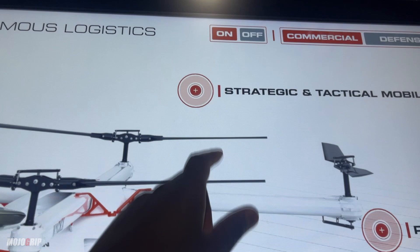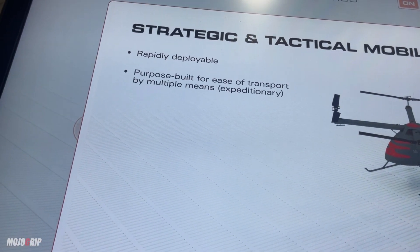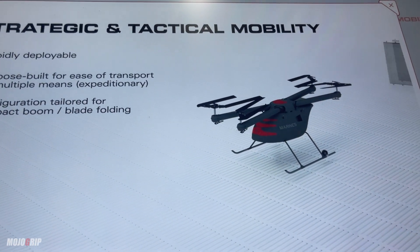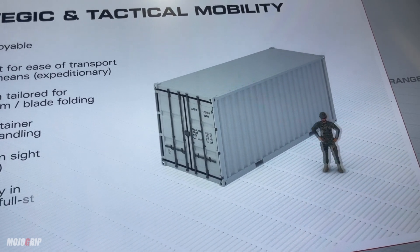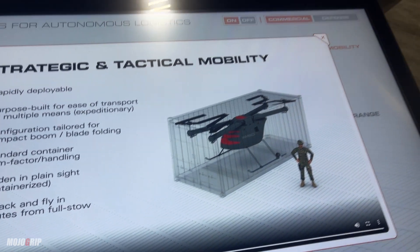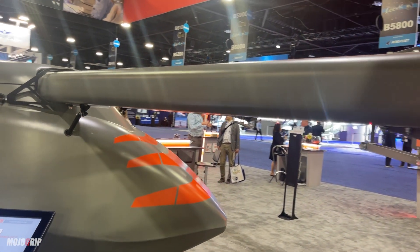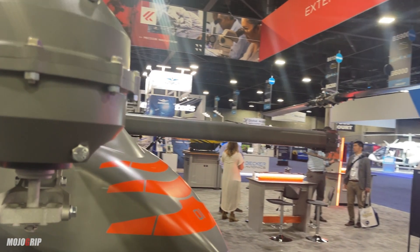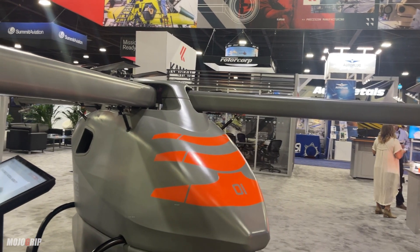Let me show you some nice graphics here on how to store this thing. It says rapidly deployable — wings fold, you can store it, and then when you need it, it comes right out and does its job. Very beautiful. I wish I could tell you the pricing, but it's still in research phase. My hope is that they get all the way to certification and this thing will actually have a real-world use.